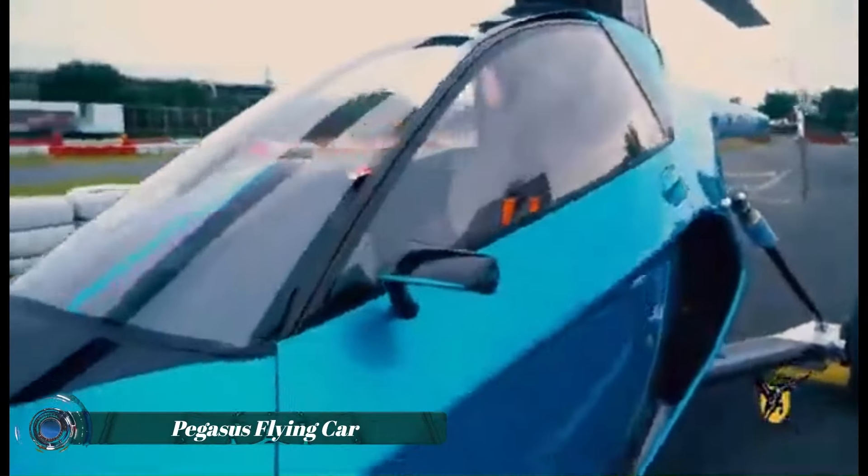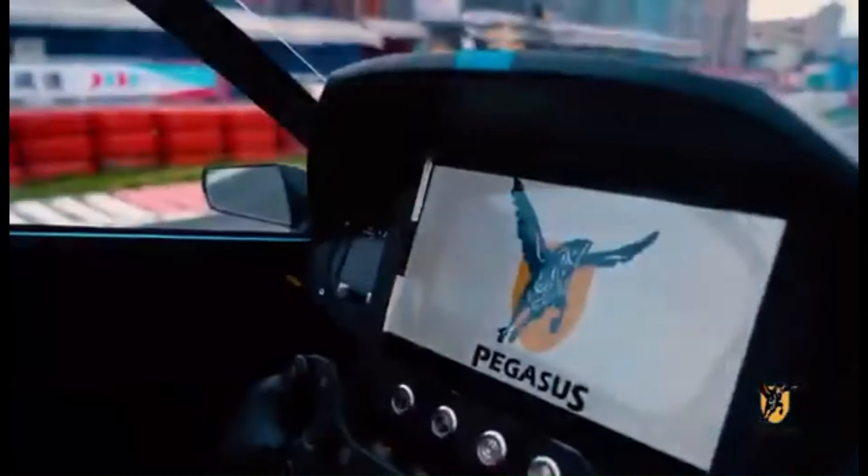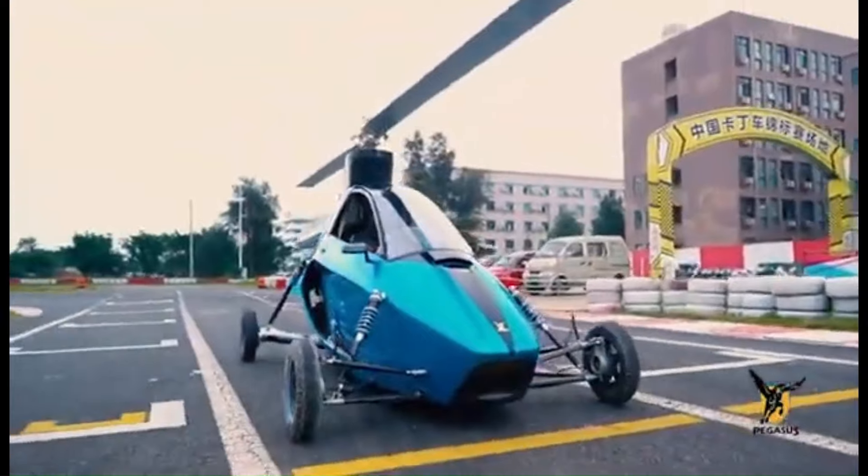The Pegasus, made by Pegasus International Group, is a flying car currently in production in Australia. It is the world's first true roadable flying car, meaning it can both drive on roads and fly in the air.